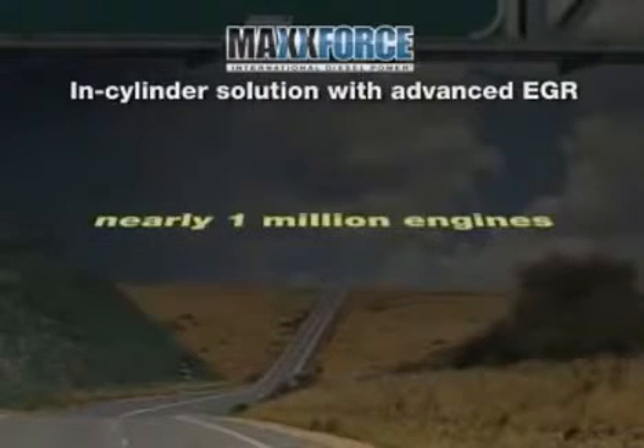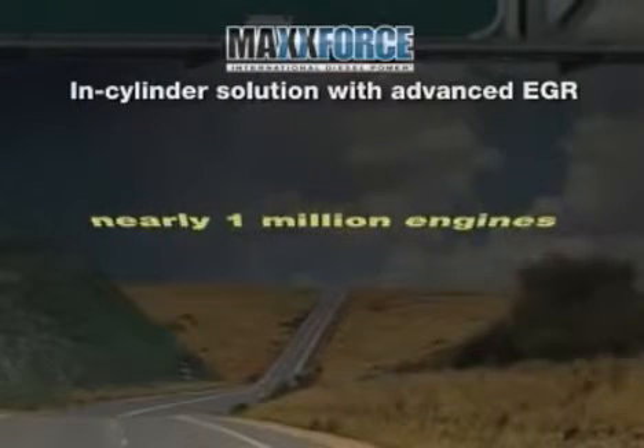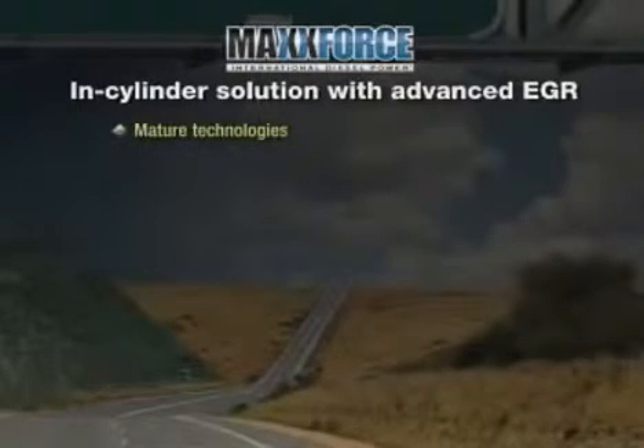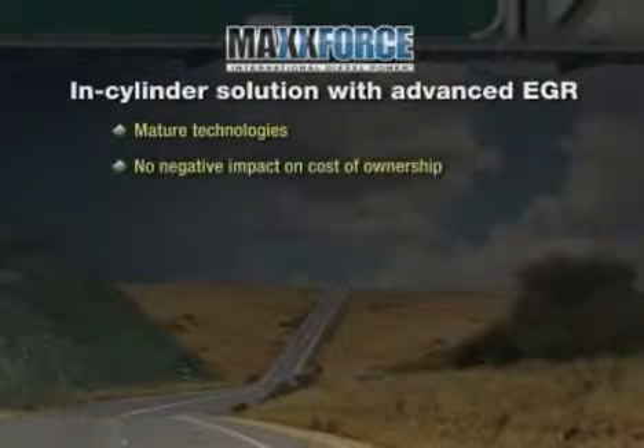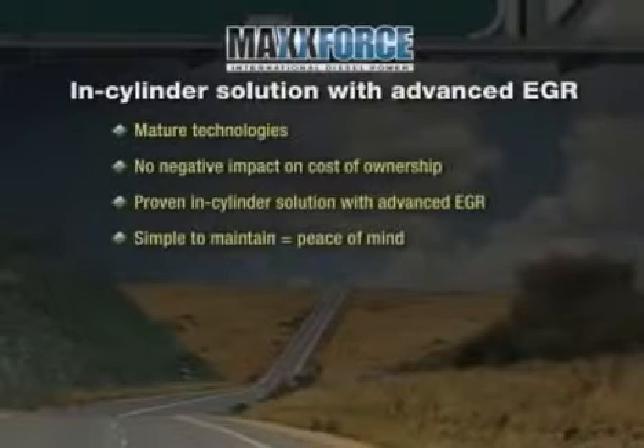Navistar has manufactured nearly one million engines using these basic technologies since 2004. They are mature technologies that allow us to achieve 2010 emission standards with no negative impact on cost of ownership. The same confidence customers have in today's International trucks, IC buses, and MaxForce engines will carry forward in 2010 with a proven in-cylinder solution with advanced EGR — effective technology that is well understood, simple to maintain, and provides peace of mind with business as usual for our customers.